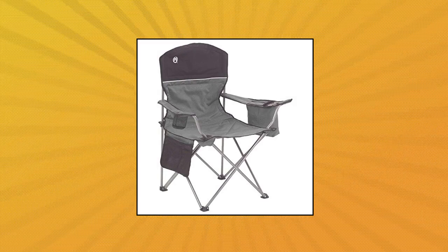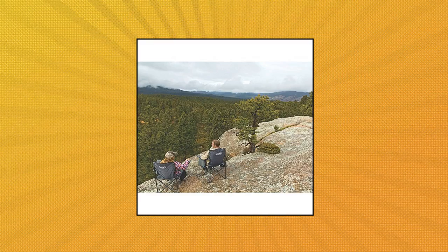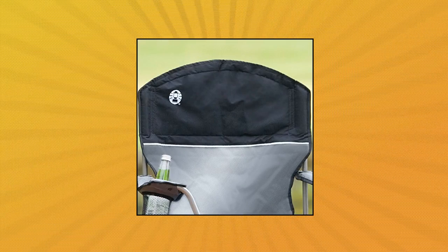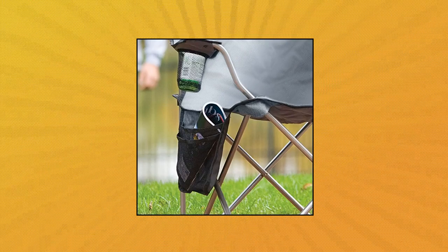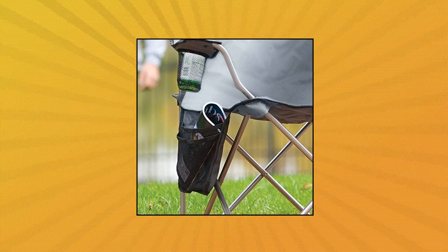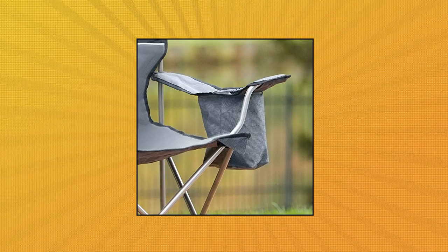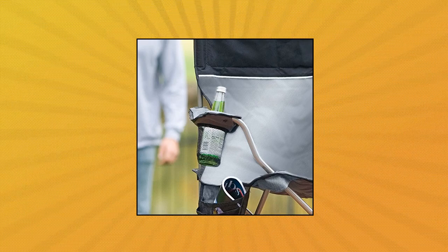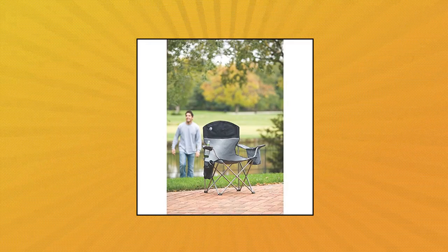Coleman camping chair with built-in 4-can cooler. With built-in cooler built into the arm so a cold drink is always within reach. Mesh cup holder, comfortable head cushion, side pockets, roomy 24-inch seat, supports up to 325 pounds, one year limited warranty.